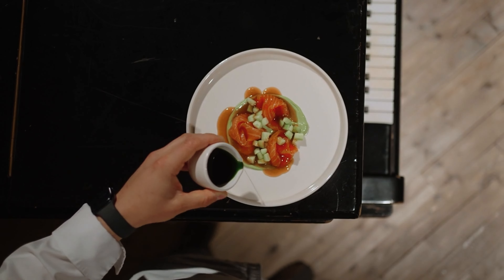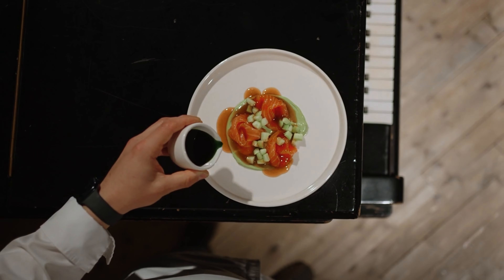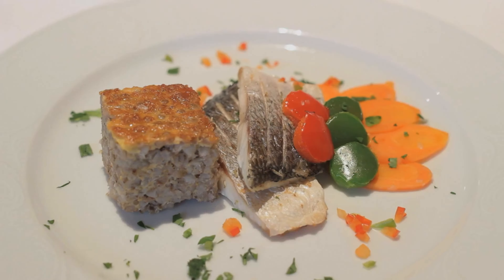Sihlcity is more than just a shopping center — it's an entertainment complex, with a cinema, restaurants, bars and a wellness spa. Located in a former paper mill, Sihlcity has a unique industrial charm. It's a great place to end your day with a movie, a meal or some relaxation at the spa.